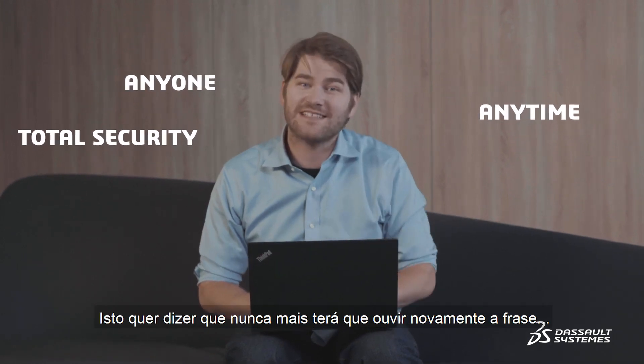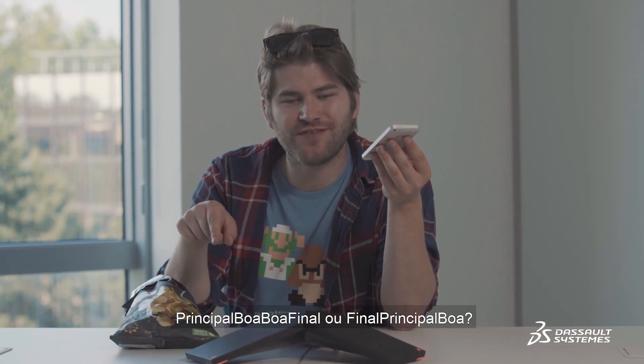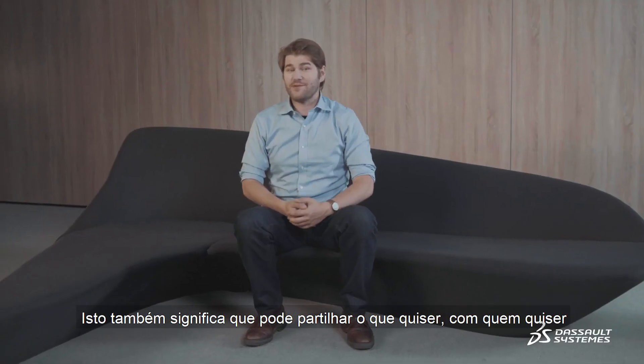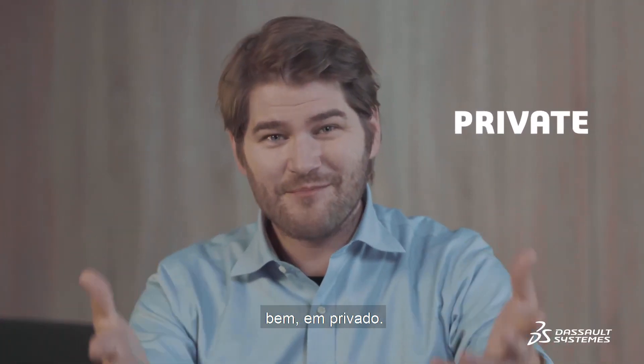Which means you'll never have to ask: which version is the good version? Is it 'Master Good Good Final' or 'Final Master Good'? It also means you can share what you want with who you want, and keep what you want private.